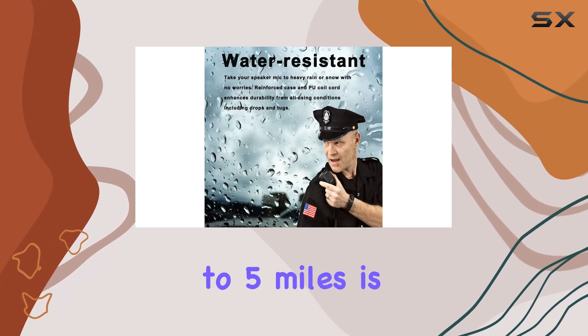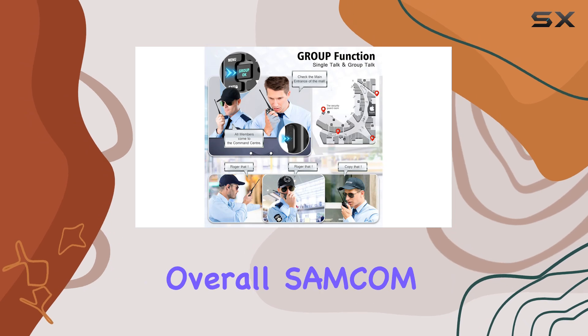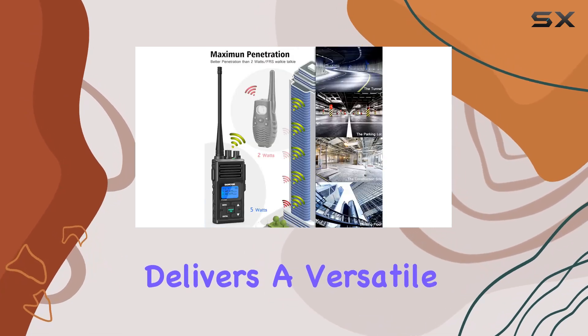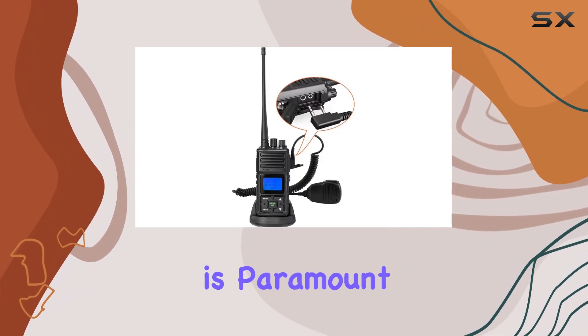The range of up to 5 miles is impressive, backed by 40 channels to avoid interference. Overall, SAMCUM delivers a versatile solution suitable for various industries where clear and reliable communication is paramount.